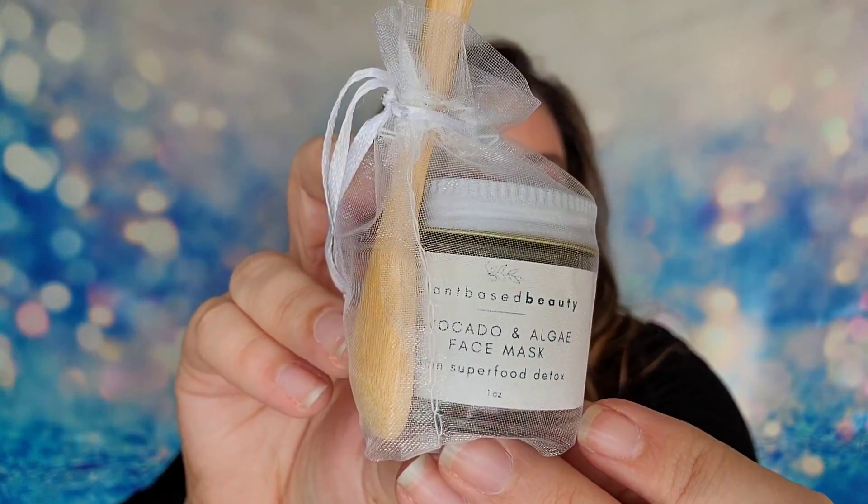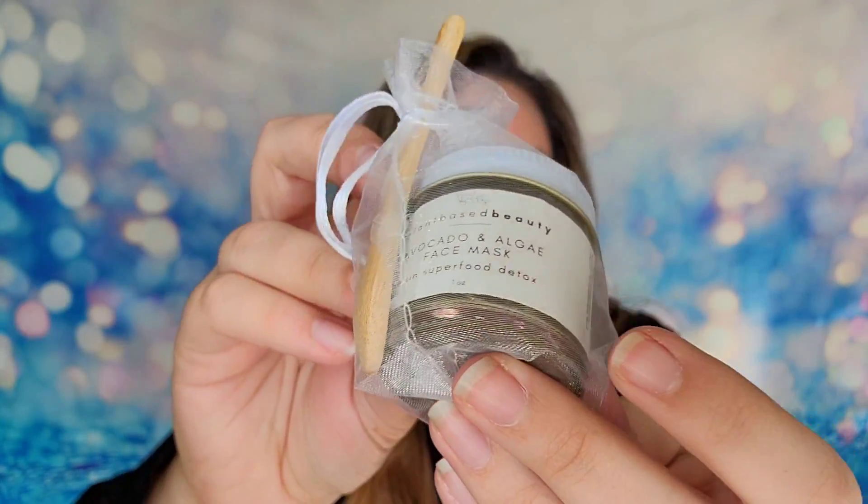Next is an adorable item from Plant-Based Beauty — it's a bag with a wooden spoon and an avocado and algae face mask. It's one ounce of product and retails for $22. It's an all plant-based mask. There's also a sun and sting relief gel — six ounces of product. It's a sunscreen but also an eco-conscious product with all-natural ingredients, and even the packaging is made from a natural resin.